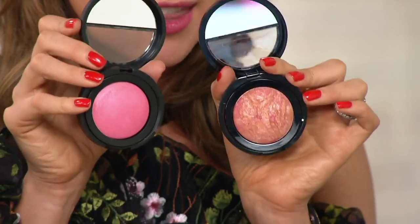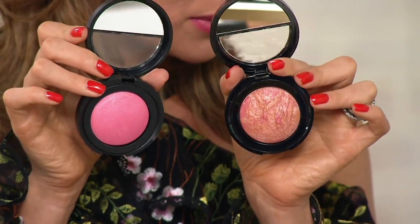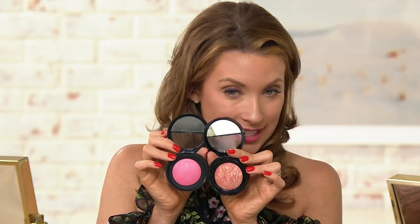They're hard to get. So you have two color choices — you're actually going to get a set of two blushes, plus two color options, and you get the brush as well.